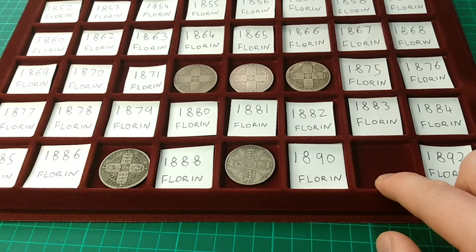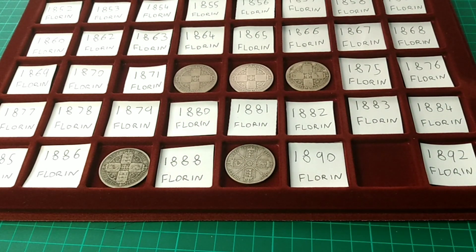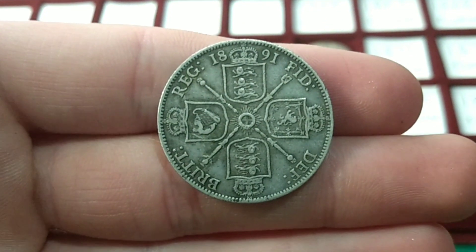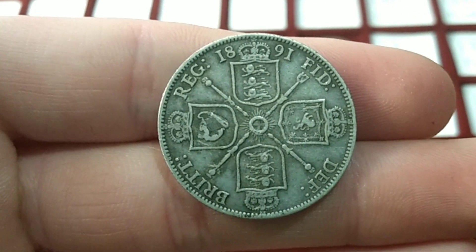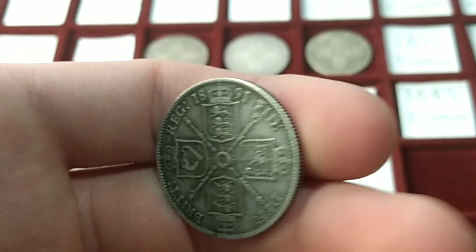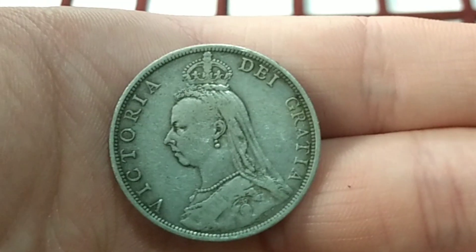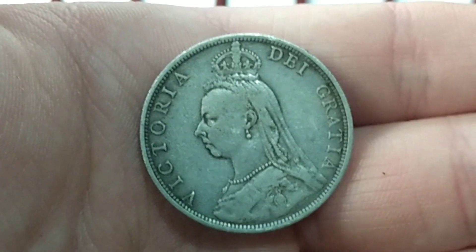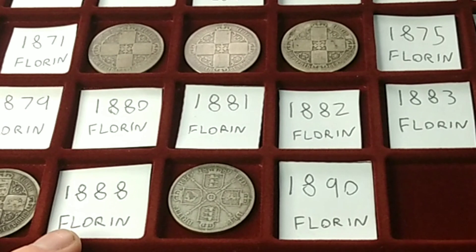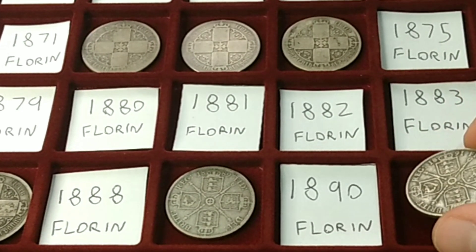The next one is 1891. This coin is in lovely, lovely condition — very beautiful as you can see, really showing off that design with some nice colouration or toning. Really good quality, not much wear, and of course the same kind of condition for the obverse. Another really, really nice coin. That's the 1891 and the last date I have for this tray, which goes up to 1892.